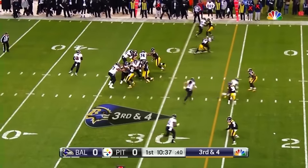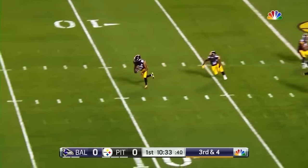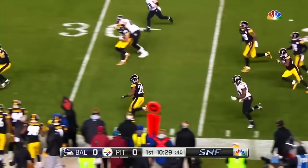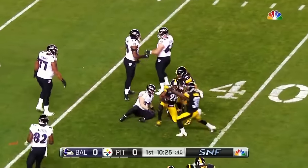Four-three receivers set to the right side. Flacco looking over the middle, fires deep downfield — intercepted at the six-yard line. Sean Davis, the safety, staying inbounds and taking it all the way to the 41-yard line.